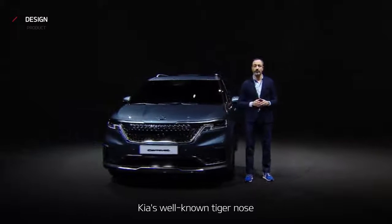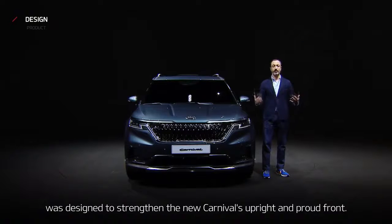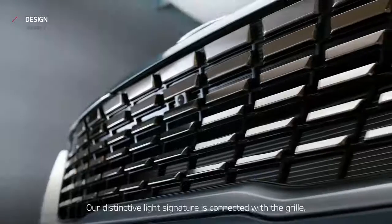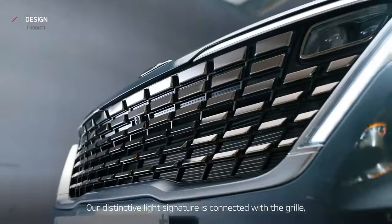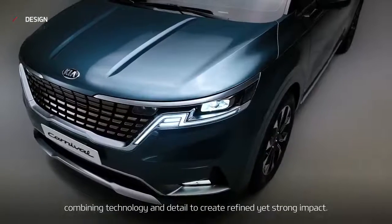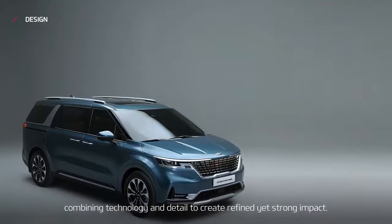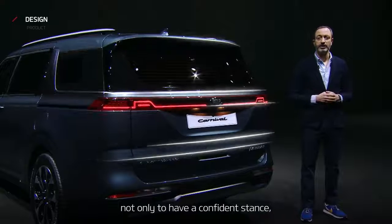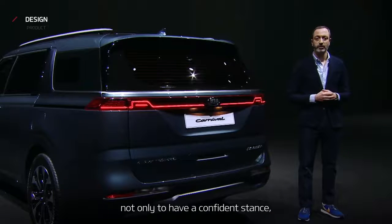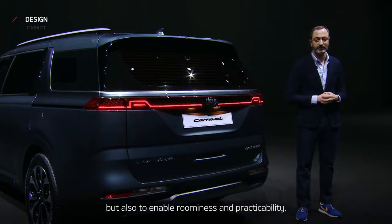Kia's well-known tiger nose was designed to strengthen the new Carnival's upright and proud front. Our distinctive light signature is connected with the grille, combining technology and detail to create a refined yet strong impact. The rear is designed to emphasize width, not only to have a confident stance, but also to enable roominess and practicality.